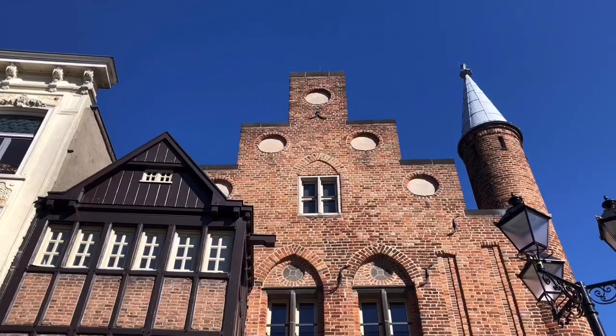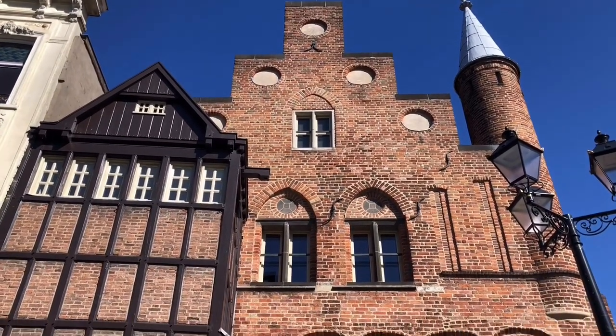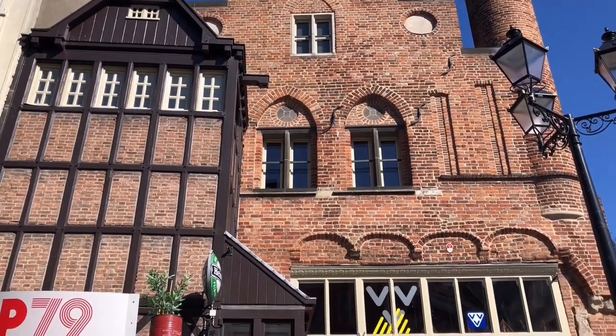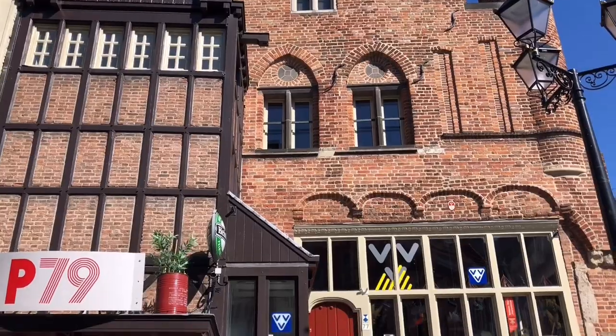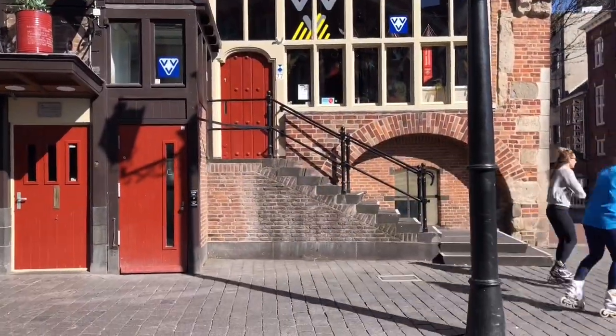This house is called the Moriaan. It's been built before 1250, by a rich merchant. It may well be the oldest brick house in the Netherlands, and now houses the tourist information office.